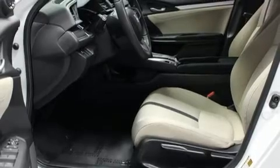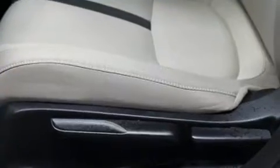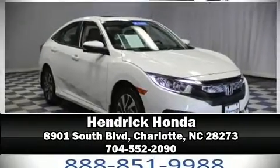The certification includes an exhaustive 150-point inspection. Our sales reps are extremely helpful and knowledgeable — come on in and take a test drive.